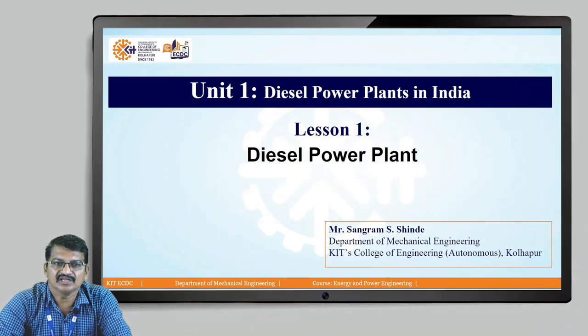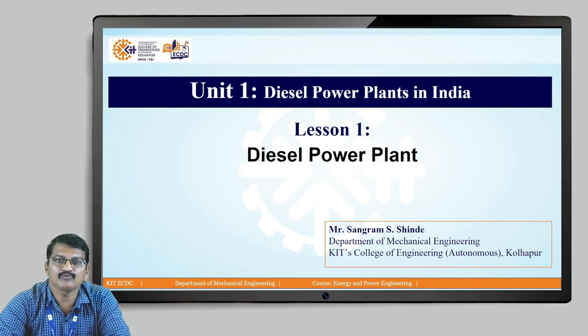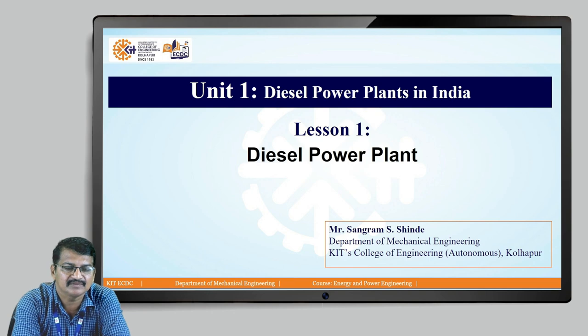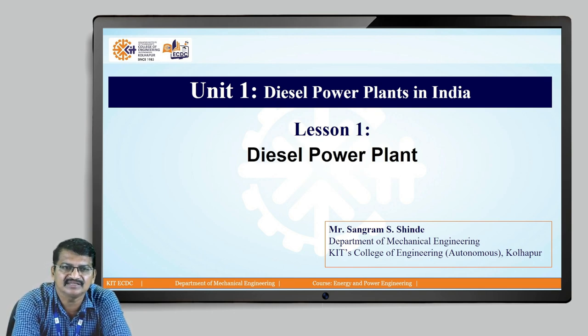I am Sangram Shindey from KIT's College of Engineering, Mechanical Engineering Department. Today I am going to introduce the diesel power plant in our country. Diesel power plant is again part of thermal power plant. A very less quantity of power is generated from this diesel power plant — about 580 megawatt only.